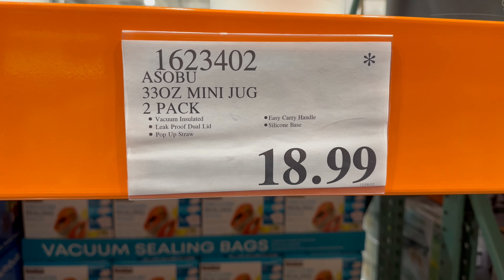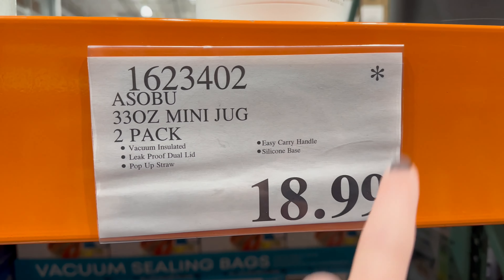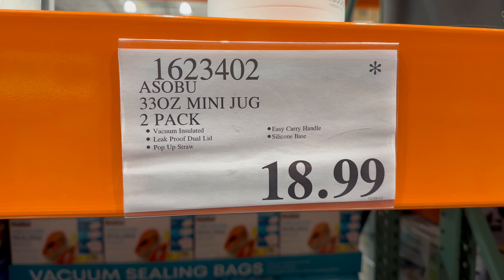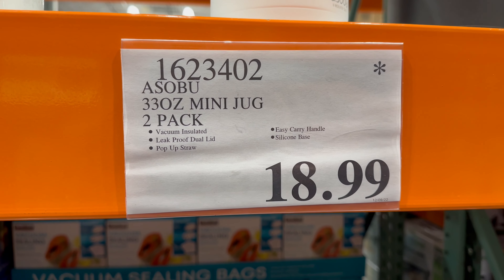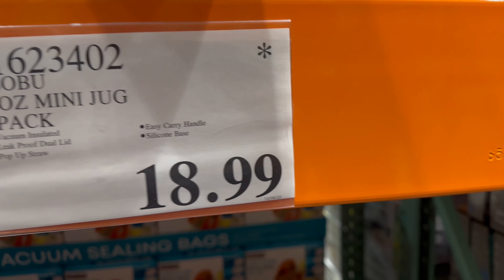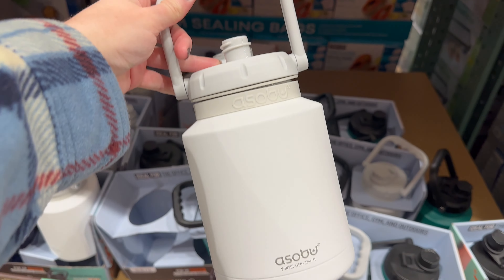Sobu 33 ounce mini jugs, two pack — star out, which means they're either just going away for now, they'll be back later, going away forever, or they're repackaging — something like that. I always want to say, please school me if you know otherwise. Kind of handy.